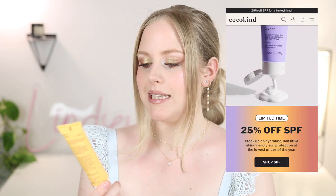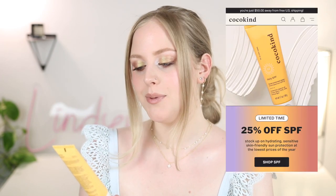Whatever one you pick, I really love these. Next we have another more affordable one — this is from Cocoa Kind, which I believe they sell at Target. This is their Daily SPF and it is SPF 32.